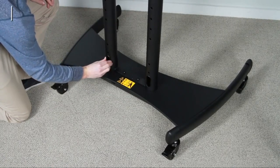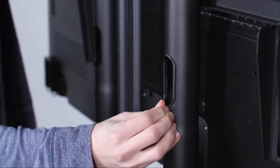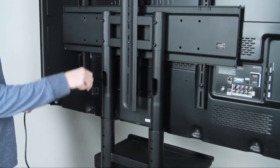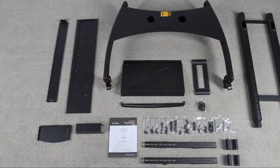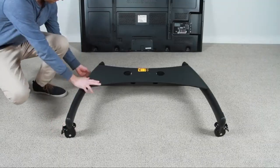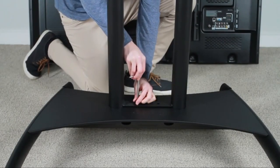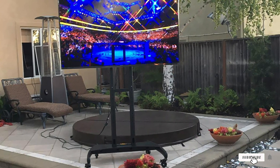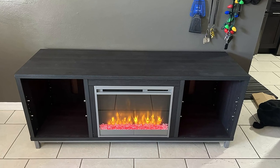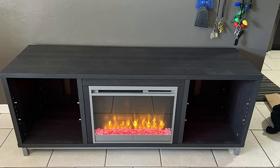The solid steel construction can support up to 200 pounds, which came in handy with large displays. However, the minimum TV size is 50 inches, which may not suit all consumers. There are shelves but no doors of any kind, so you'll need to keep things organized. This is also a great TV stand for schools, high schools, or colleges thanks to its built-in wheels.